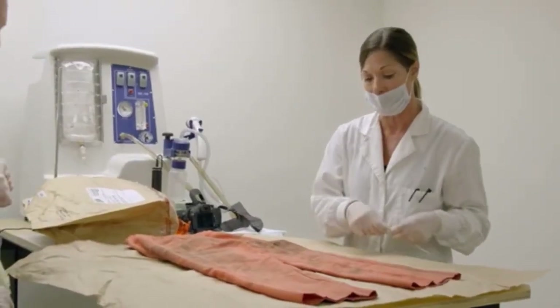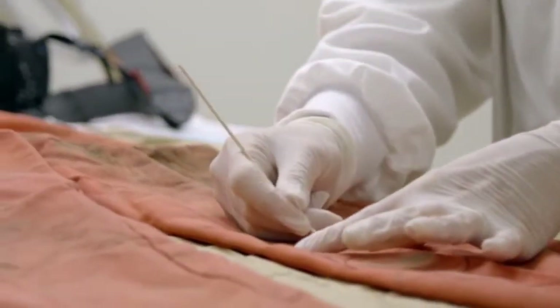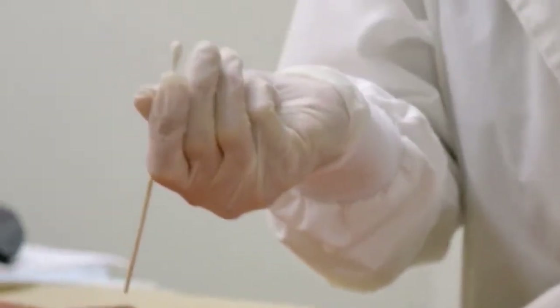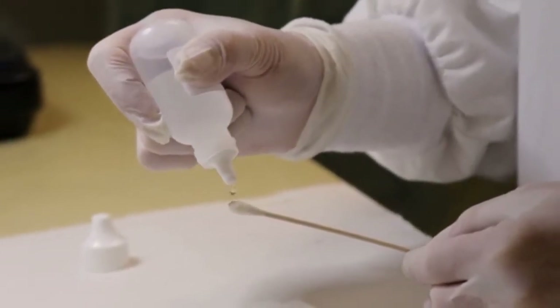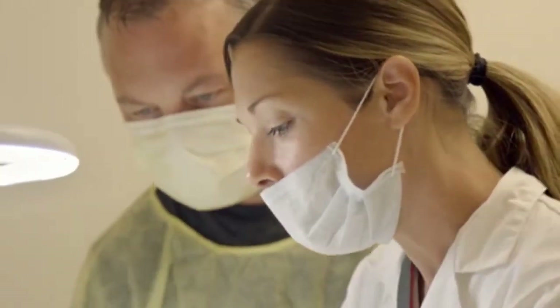I would like to find out if this is actually potentially blood or not, so we're going to do a quick presumptive test. First, I just need to collect some of the stain. This is the first time this stain, which appears to have been left by the assailant, has ever been tested. If it's positive for blood, we're going to see a pinkish color change. There's a little bit of a pinkish color change — that's indicating that this is blood.